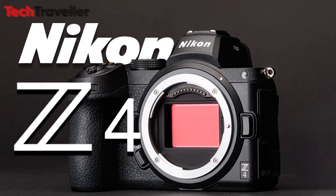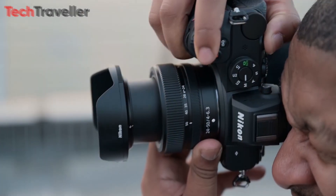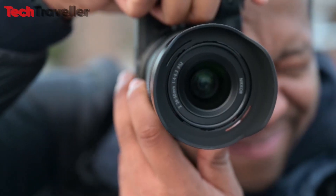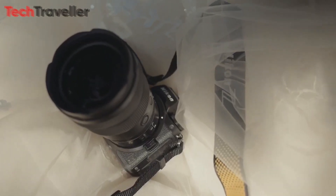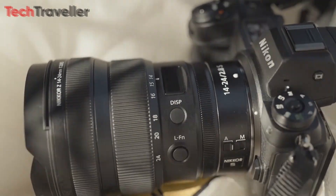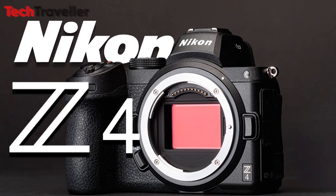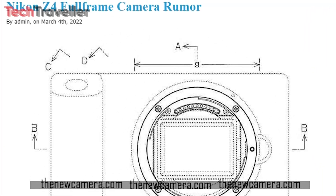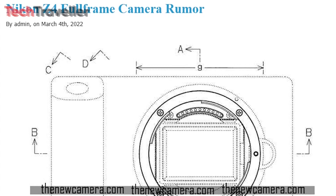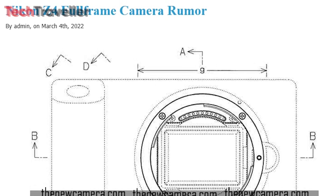Let's dive into the Nikon Z4. There's a strong likelihood that we could witness Nikon introducing full-frame cameras even more budget-friendly than the Nikon Z5, potentially named the Nikon Z4, though this isn't confirmed yet. We've come across a compact mirrorless camera design lacking an electronic viewfinder and featuring a minimalist physical interface.